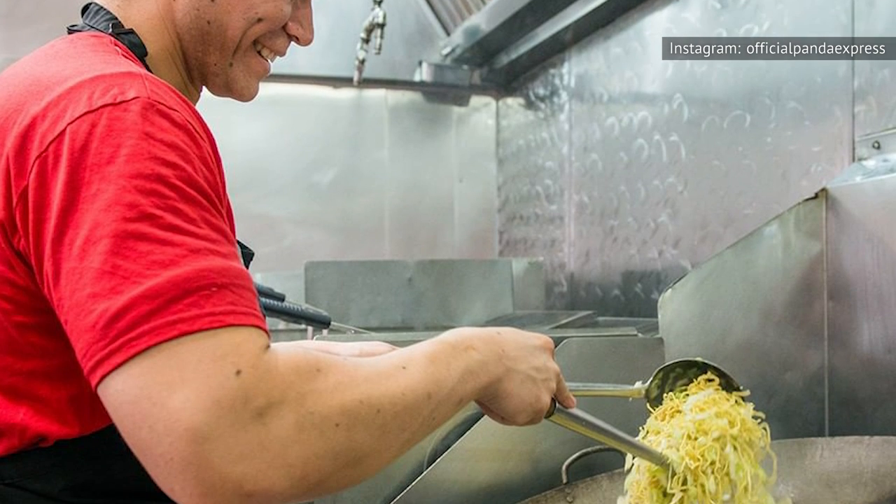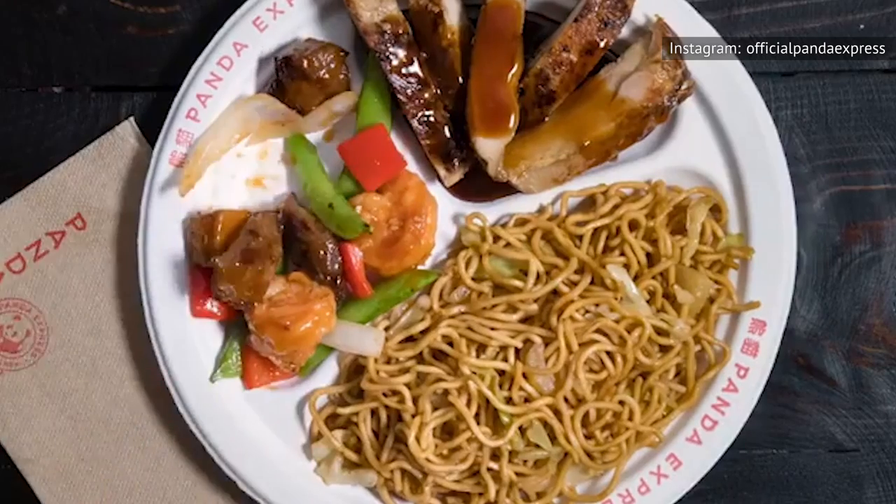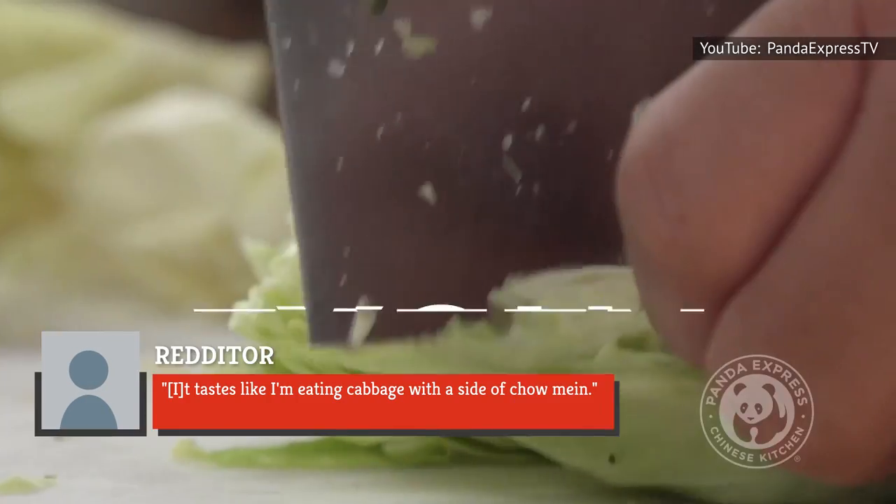But if you're not a fan of cabbage, it might not be the dish for you. Several people on Twitter and on Reddit noted that there is a lot of cabbage in Panda Express chow mein, with one Redditor even saying, "It tastes like I'm eating cabbage with a side of chow mein."